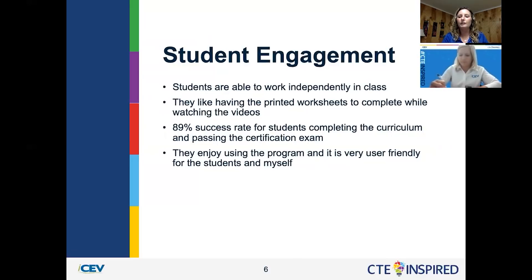All of my students — all of them that have taken the exam — have passed their exam. They're really excited when they get their certificate. It's very user friendly, even to do the exam for their certification portion. They just come in, log in, and get to work.